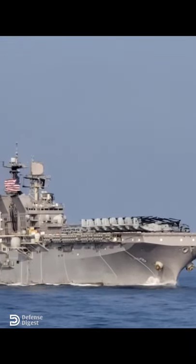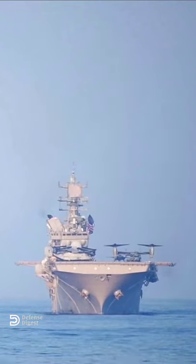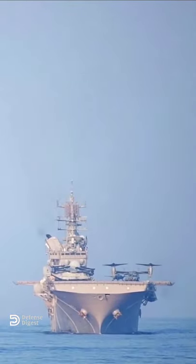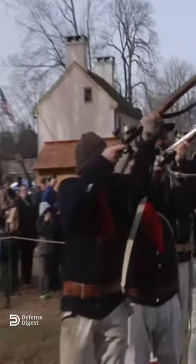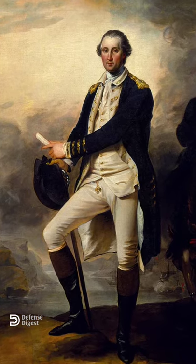This is USS George Washington, a United States Navy nuclear-powered aircraft carrier and the sixth carrier in the Nimitz class. Named after George Washington, who was Commander-in-Chief of the Continental Army during the American Revolutionary War and the first President of the United States.